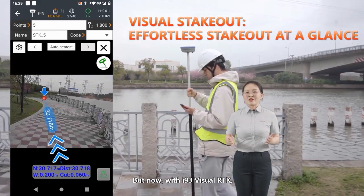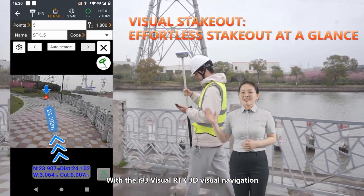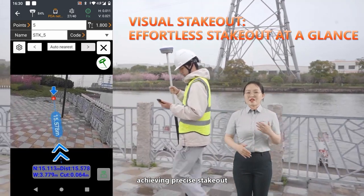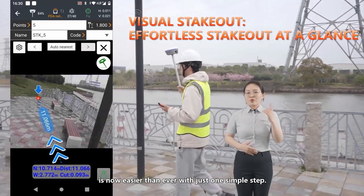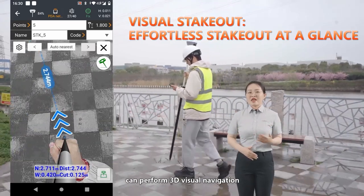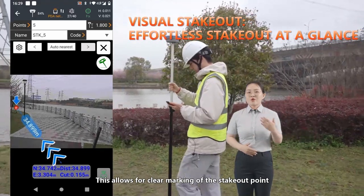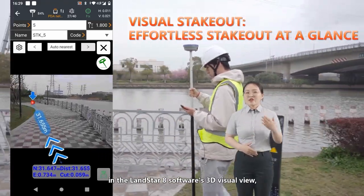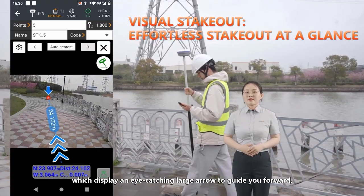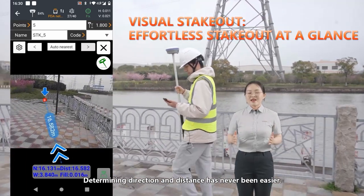But now with the i93 visual RTK, all of these problems can be solved in a simple way. With the i93 visual RTK's 3D visual navigation and visual staking out capabilities, achieving precise staking out is now easier than ever with just one simple step. The front camera of the i93 can perform 3D visual navigation from several tens of meters away from the target point, allowing for clear marking of the staking out point in the Landstar 8 software's 3D visual view, which displays an eye-catching large arrow to guide you forward with real-time distance displayed.